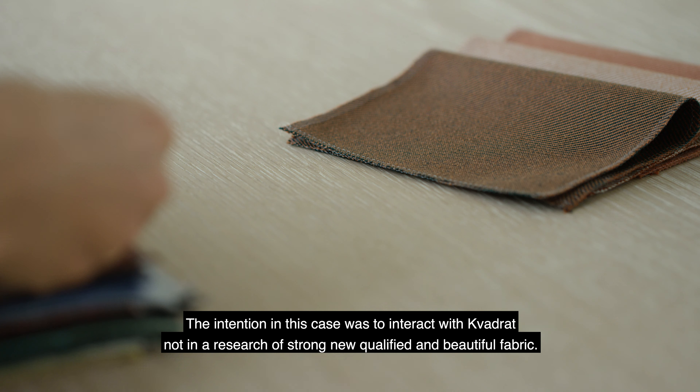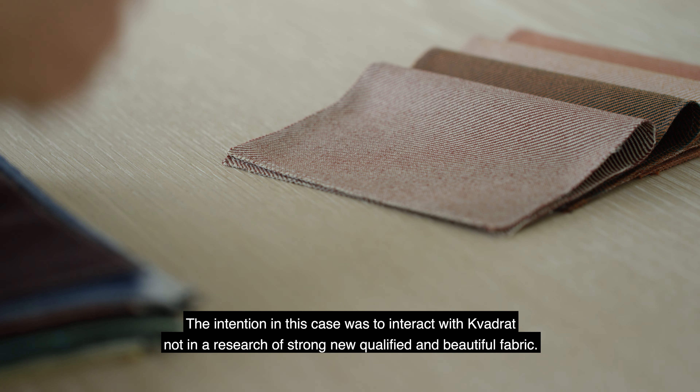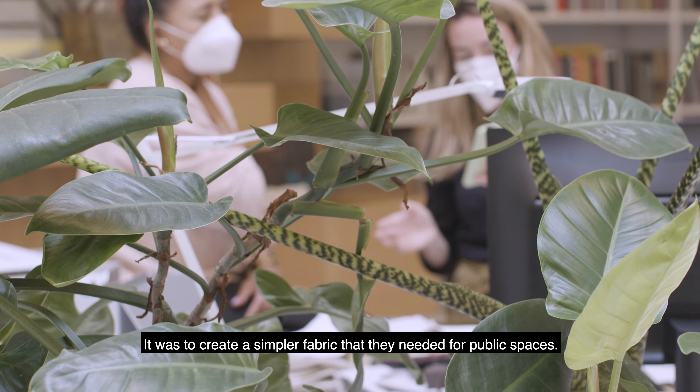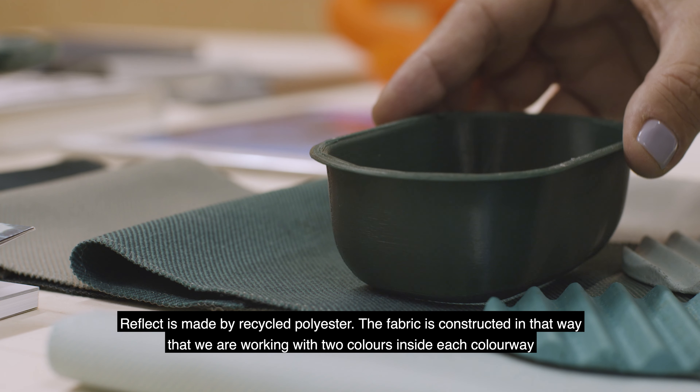The intention in this case was to interact with Quadrat not in a research of strong new qualified and beautiful fabric. It was more a sample fabric that they needed for public spaces.